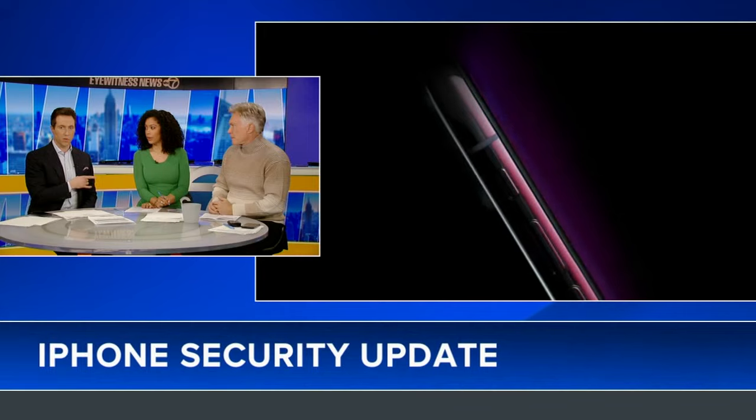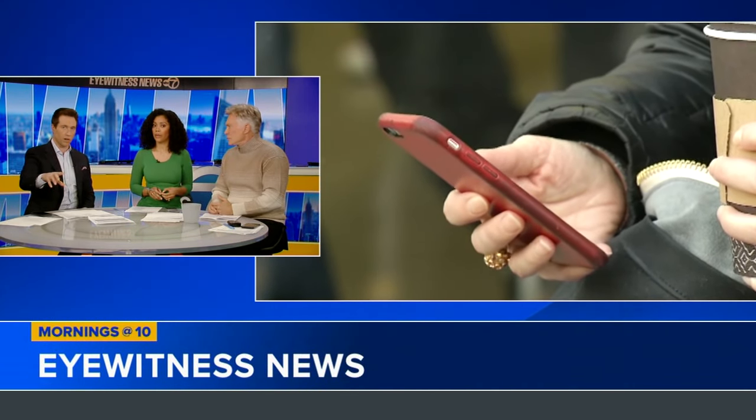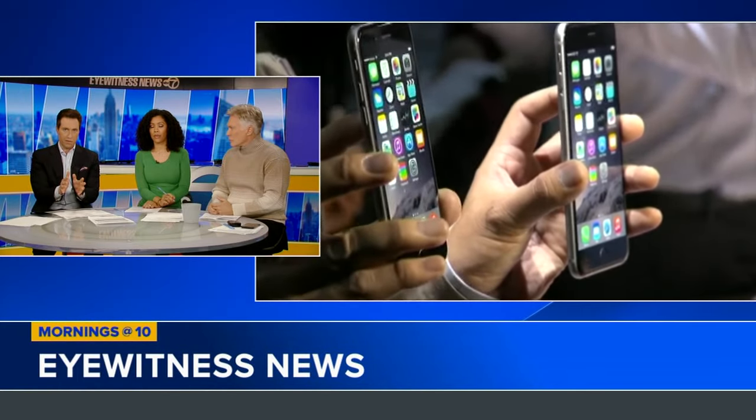We were talking about this on Eyewitness News this morning, so I did this. And it's very simple to do. You just make sure the software is updated and then go into the stolen device protection portion of your phone. Here's exactly how you do it.